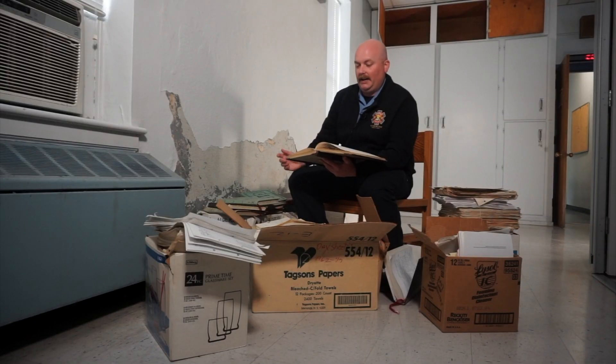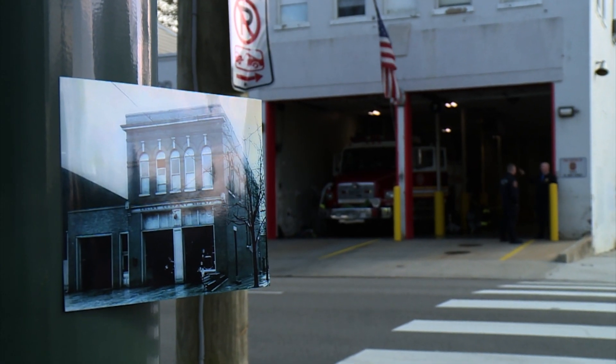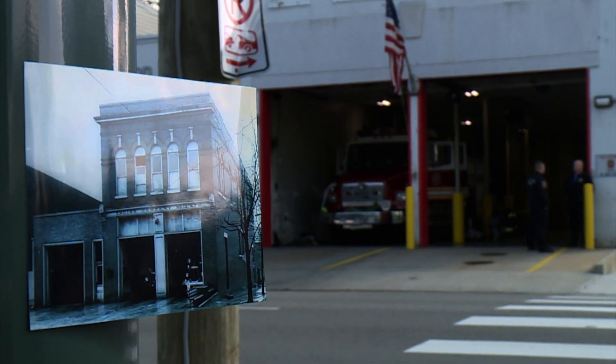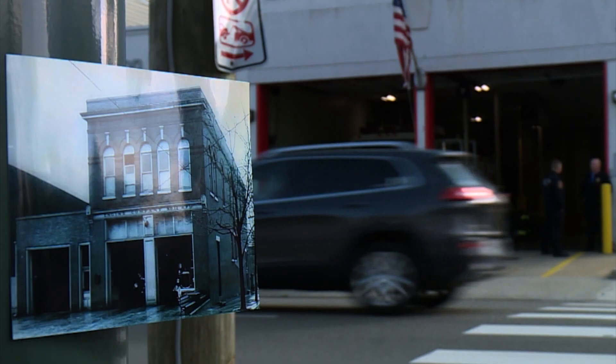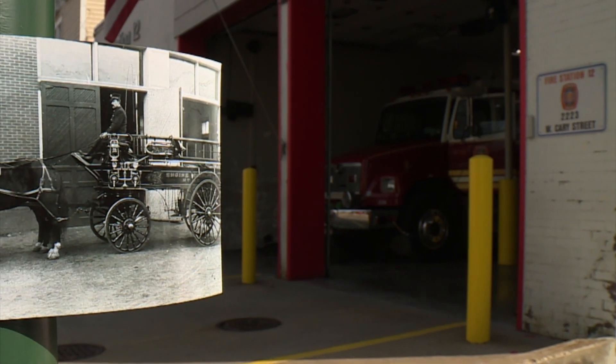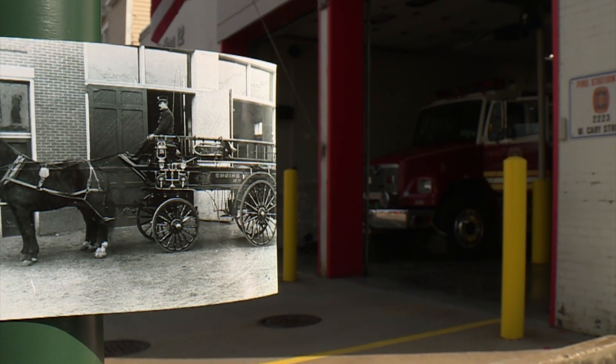They still do a lot of the day-to-day activities that they did 40 years ago. The building at 2223 West Kerry Street holds the distinction of being the city's oldest active fire station, dating to 1908, and one of the earliest on the east coast. It gives you some perspective into how old this fire station really was.